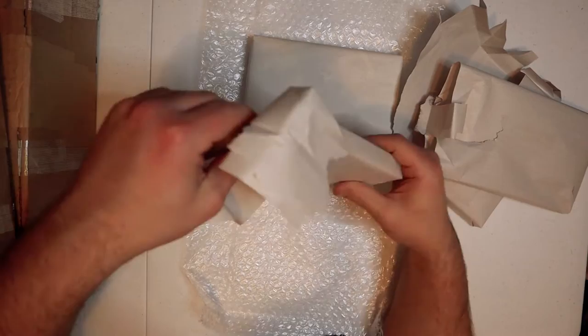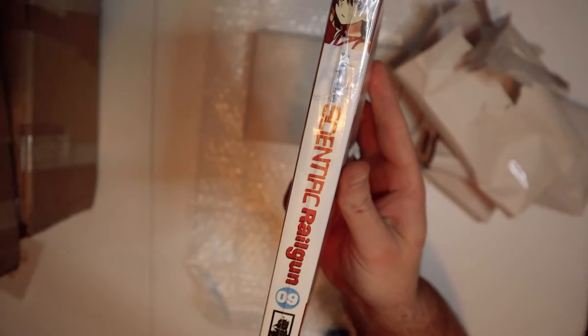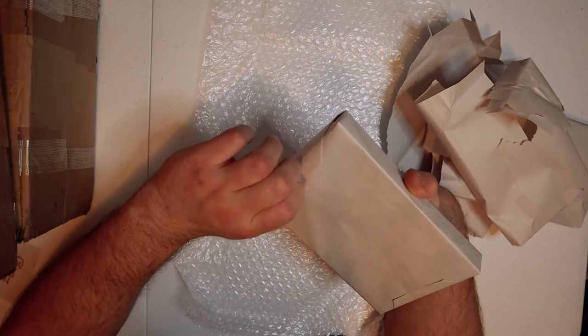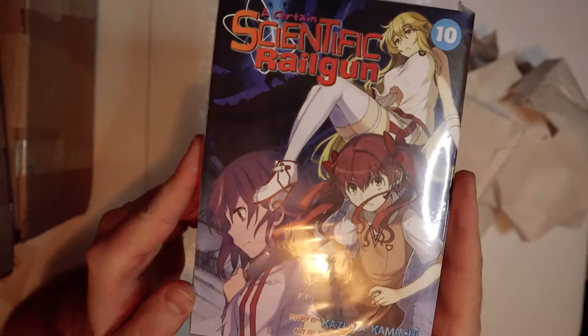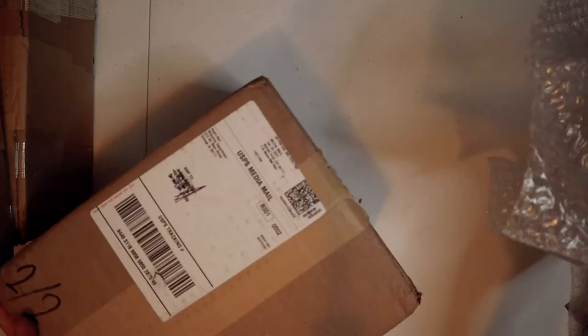Here's number nine and the last one — number ten, A Certain Scientific Railgun. So I'm actually all caught up in A Certain Scientific Railgun now, and I'm also caught up in A Certain Scientific Accelerator. The only one I'm not caught up in is the main series, A Certain Magical Index. I probably want to read that one first, so that's the one I'm going to try to get.